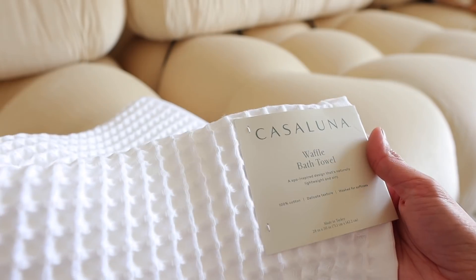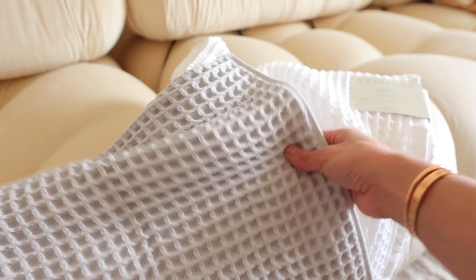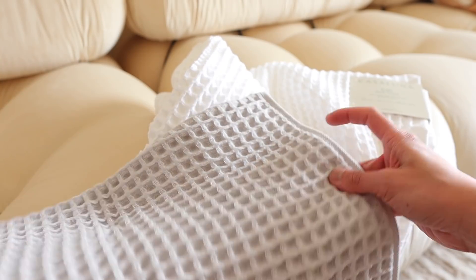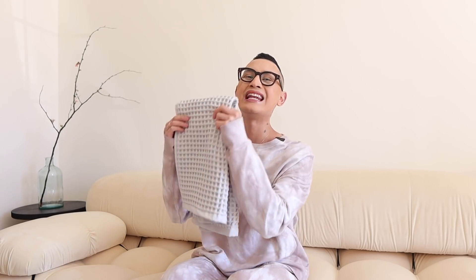These towels are actually certified against a list of over 350 harmful chemicals according to the strict Standard 100 by OEKO-TEX guidelines, which is amazing. When you're drying your hands after you wash them, I hate when towels are flimsy — I like it to have some grit, like something to grab onto. And $10 for the hand towel? Are you kidding me with these prices? It's so good!